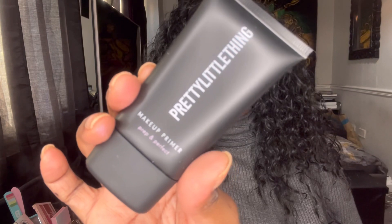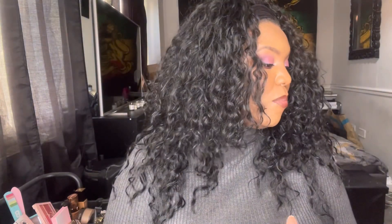Next up is the Pretty Little Thing Radiance Primer — Prep and Perfect. The radiant formula helps give skin a glowing prep for a full-face look. This is something I can't use either because I don't like anything super glowy or dewy on my face. It is the Pretty Little Thing own brand though, which is nice. This is going to go into a giveaway.